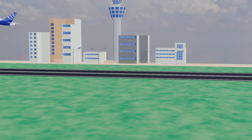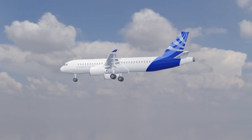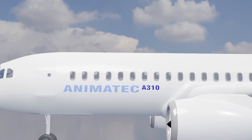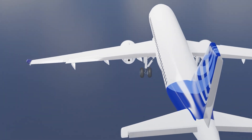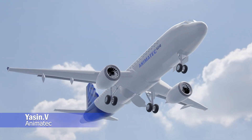No matter how you look at it, airplanes are truly amazing. In this video, we're going to take a closer look at a medium-sized passenger jet, comparing it to other things to help us better understand how it works. I'm Yasin and welcome to the Animatic YouTube channel.